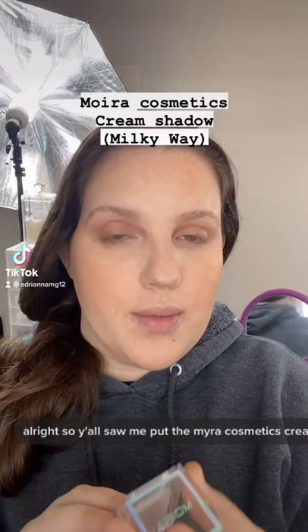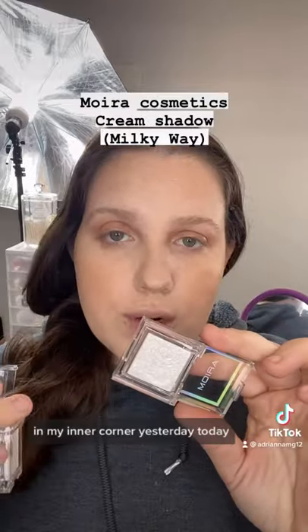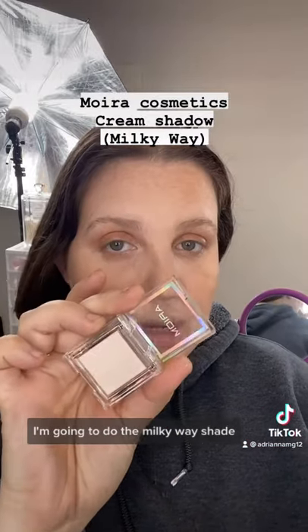Alright, so y'all saw me put the Moira Cosmetics Cream Shadow in Starlight in my inner corner yesterday. Today, I'm going to do the Milky Way shade.